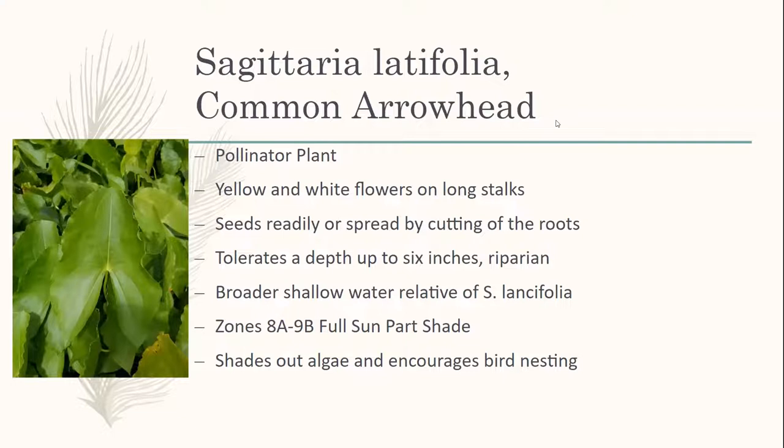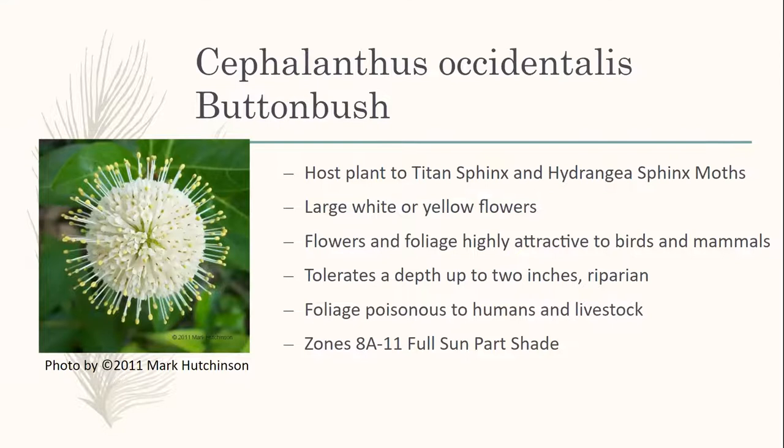Sagittaria latifolia, the common arrowhead — this is another reason why it's really important to make sure you know your species with water plants. Because there are so many different kinds of habitats in water, most of them are dictated by depth. A difference of two inches in the water can sometimes be life and death for a plant. This one is very useful — it can grow in a good depth of six inches, has much wider leaves, has the same flower as the duck potato, and is great for nesting sites for birds. Many ducks will nest in this, and Sagittaria are good host plants for a lot of the moth species.